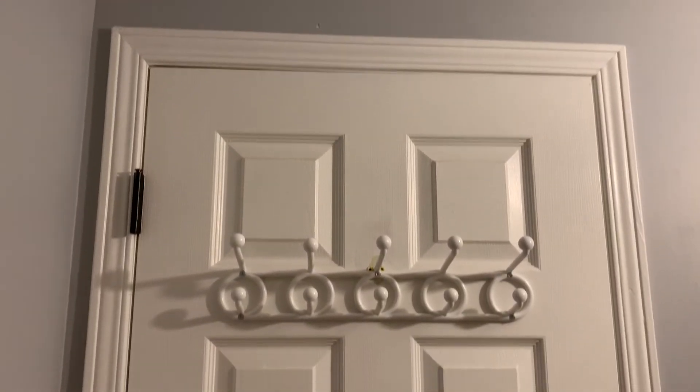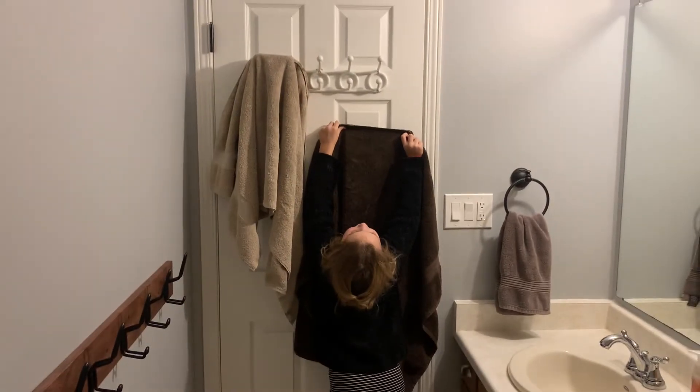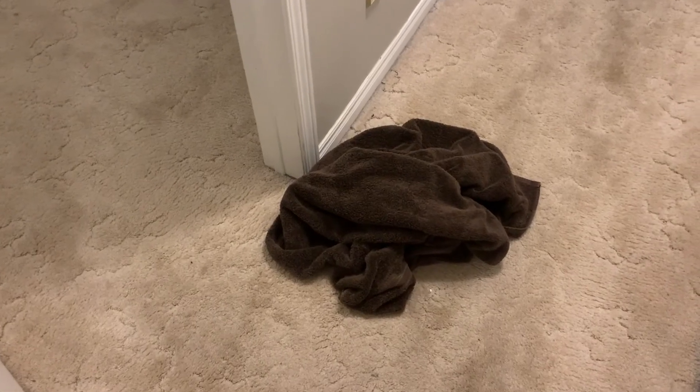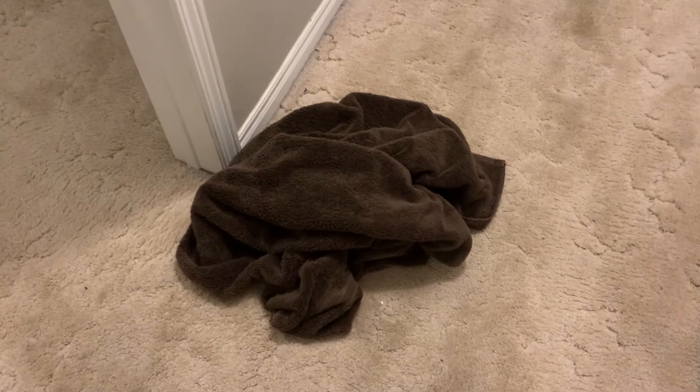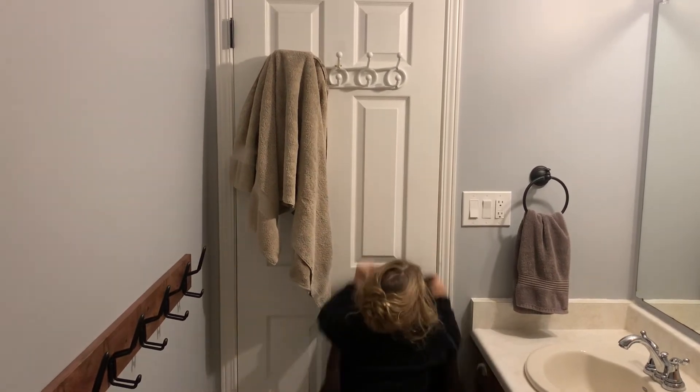We originally put an over-the-door hook system in our kids' bathroom when we moved in — it was the spot where we hang up towels to dry. It was so high that only adults could hang them up. This became very frustrating when the kids would start leaving their wet towels on the floor in their bedrooms because they weren't able to hang their towels back up themselves. I got annoyed many times having to pick up their wet towels, then I realized I really had no right to be upset when they couldn't reach the hooks anyway.